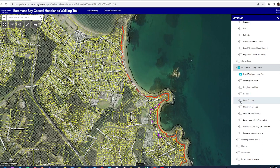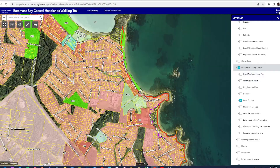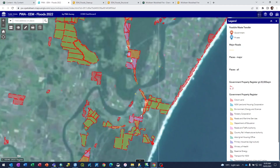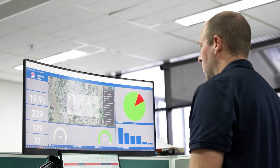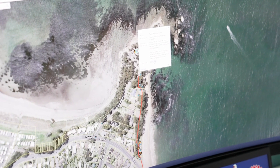The opportunities with technology are endless at PWA because our projects cover a wide variety of disciplines — pipelines, roads, flood recovery and more — and we're using it across a variety of projects. In the Batemans Bay Coastal Headlands Walking Trail project, we used it and developed a web app to showcase where the trail was going.